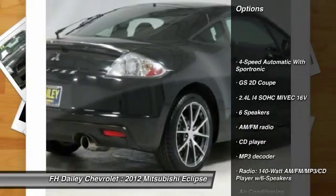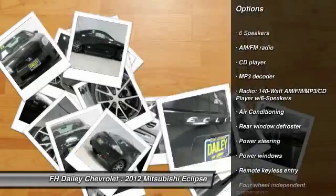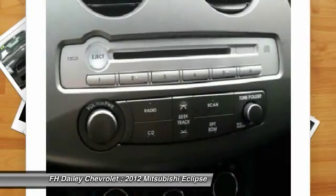Traction control, dual airbags, air conditioning, power steering, alloy wheels, four-wheel disc brakes, power windows, security system, CD player, rear window defroster.